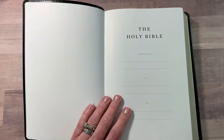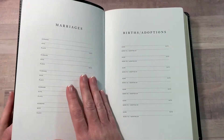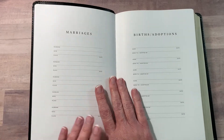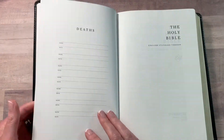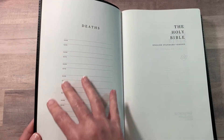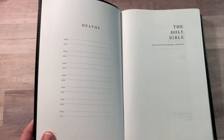This is called a Legacy Bible, and we're going to flip through and show you why. Here you can list your marriages, births, and adoptions, and your deaths. What they call a Legacy Bible is typically where you're able to list and have all of this family record information at the beginning of your Bible, like the older Bibles used to come standard with.